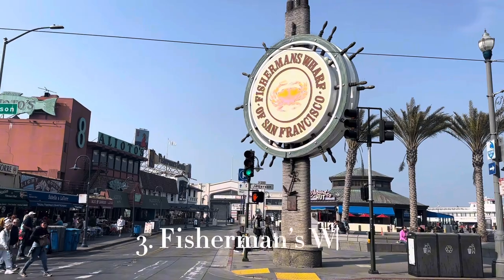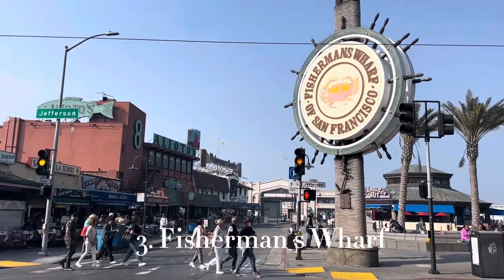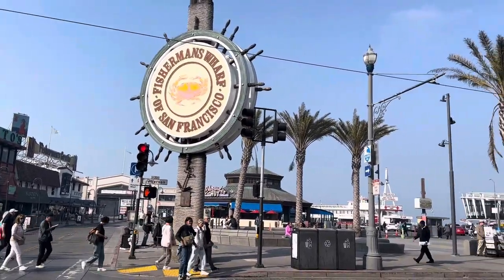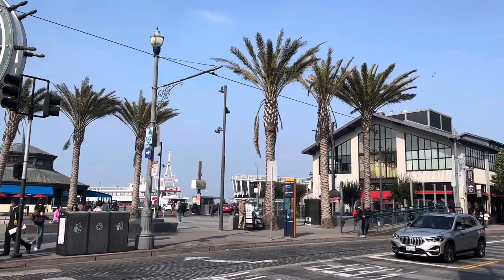Now to somewhere much more pleasant — number three is Fisherman's Wharf. This is another waterfront location, similar to Pier 39, with a souvenir shop, great views, and lovely bars and restaurants. You can also try that beautiful clam chowder and lovely sourdough bread right here.